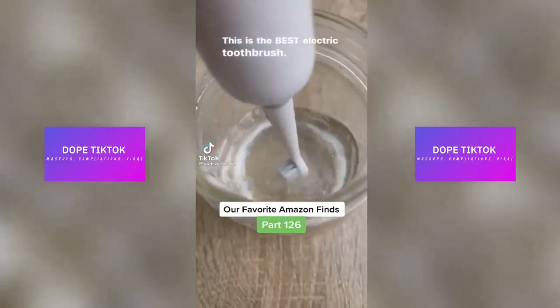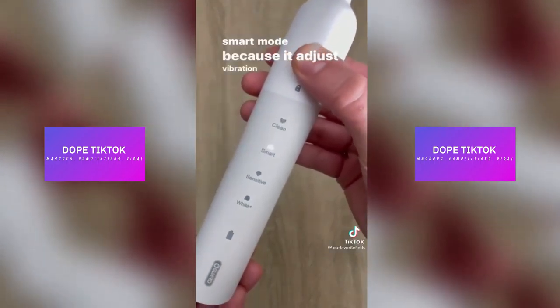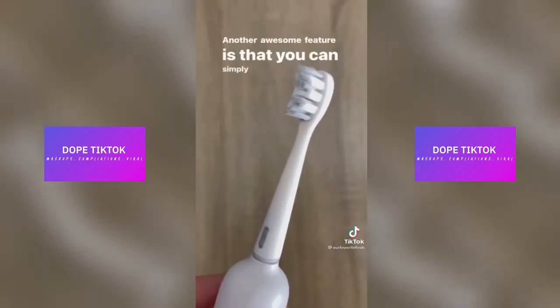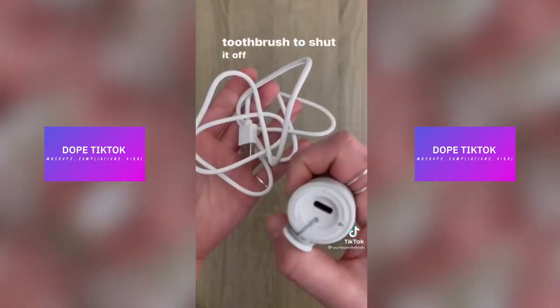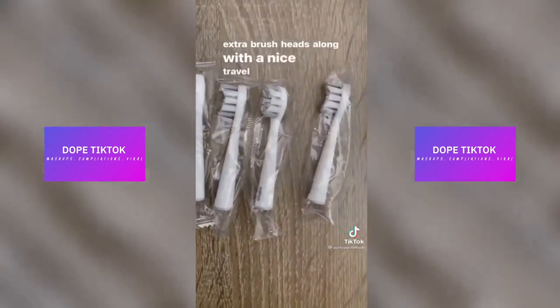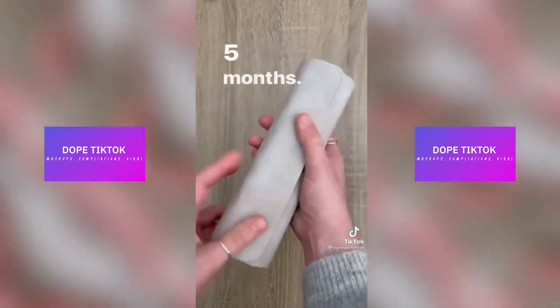This is the best electric toothbrush. It comes with four different brush modes. Our favorite is smart mode because it adjusts vibration methods according to your brushing movement. Another awesome feature is that you can simply shake the toothbrush to shut it off. It charges via USB-C and comes with seven extra brush heads along with a nice travel case. And no need to pack a charger as it holds battery for up to five months.